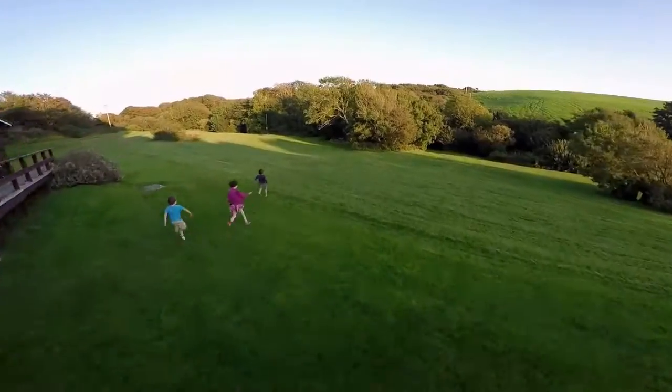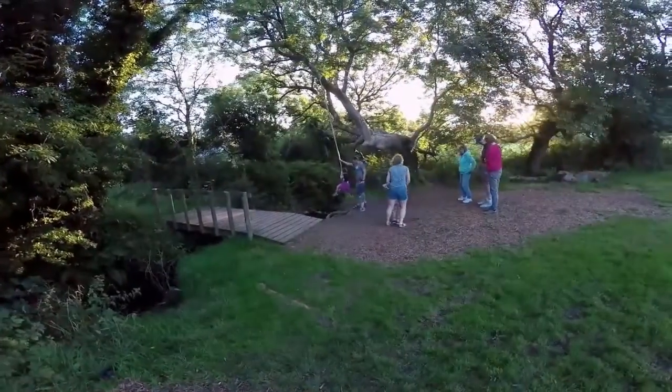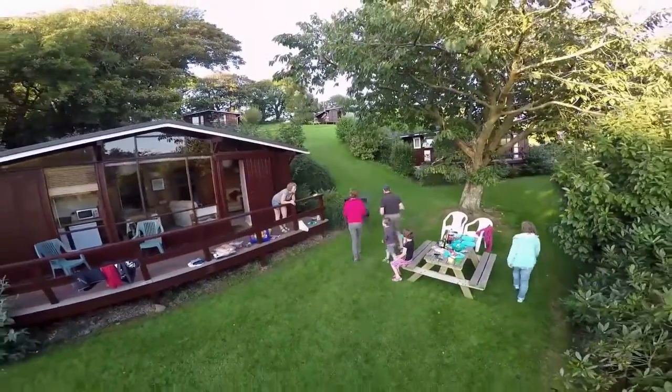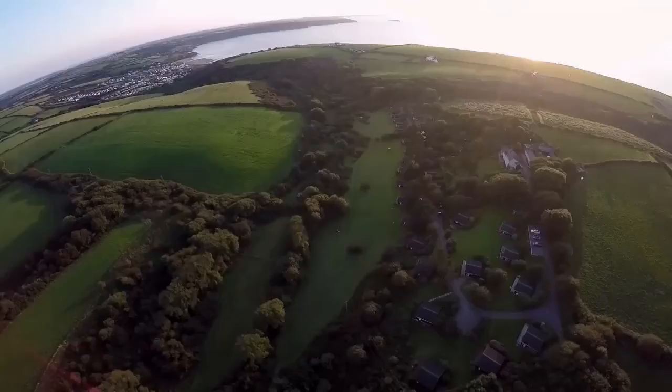Children love the outside space with freedom to explore and play. With many families returning year after year, make sure you book your escape to this most natural holiday hideaway.